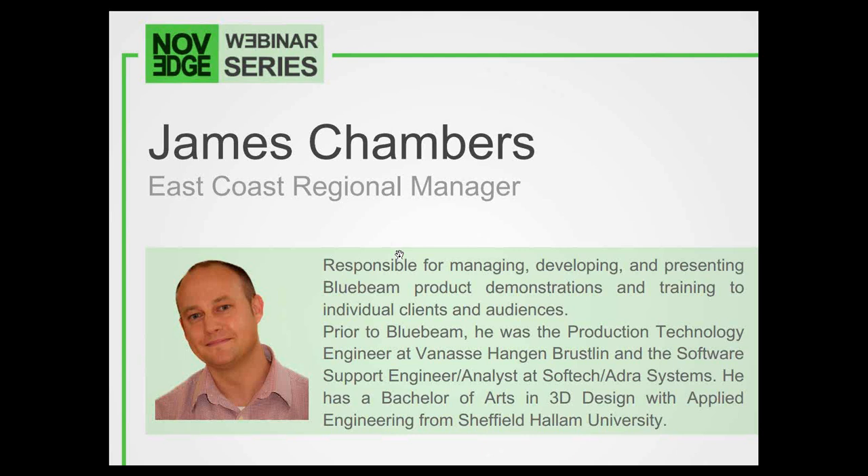To do so, we've partnered up with Bluebeam's own East Coast Regional Product Manager, James Chambers, who will be on deck to present and answer your questions. Today's webinar presentation will be about 40 minutes long, and afterwards we'll have a brief live Q&A session where James and a member of his team will field questions from those attending. James, if you'd like to say hi to everybody.